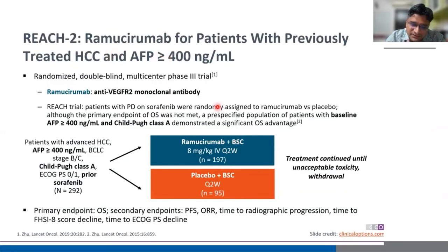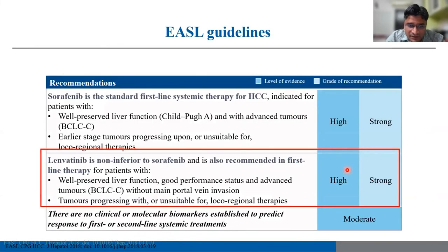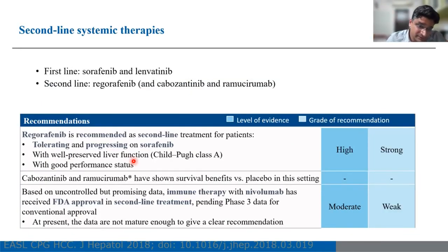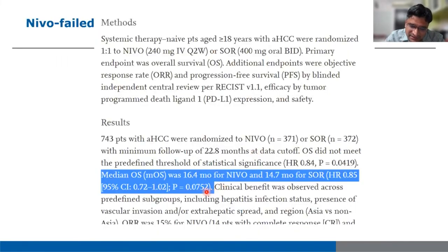Ramucirumab can be given to patients progressing on or intolerant to sorafenib, specifically for those with AFP more than 400 ng/mL. It is given at 8 mg/kg intravenous every two weeks. Improvement in median overall survival and progression-free survival was noted. INASEL recommends lenvatinib as non-inferior to sorafenib and also as first-line therapy in patients with well-preserved liver function. Nivolumab — checkmate trial — was actually a failure; p-value was 0.07, not reaching significance of less than 0.05, so it is not recommended in current guidelines.